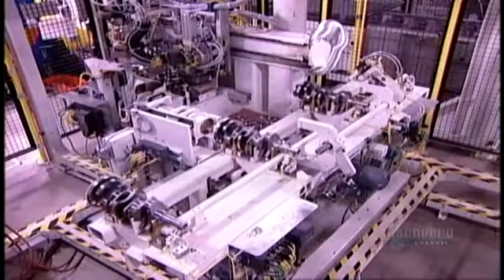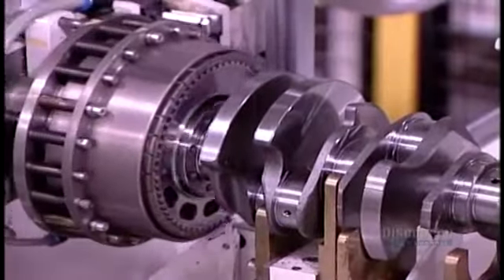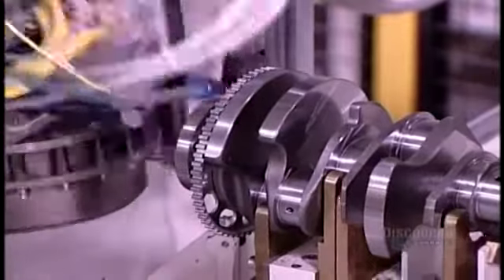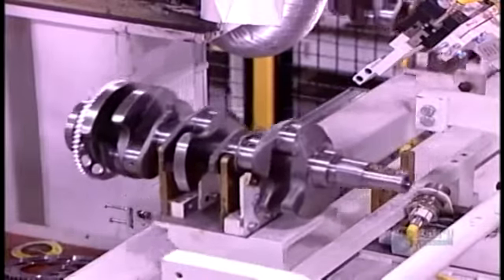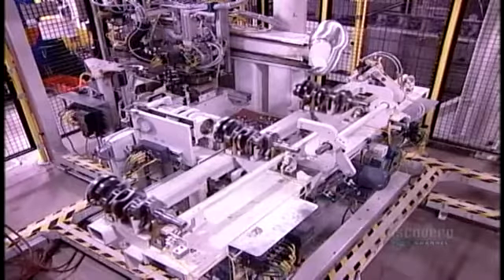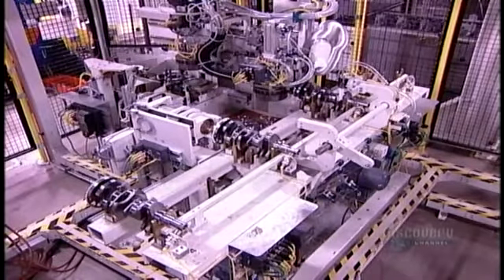Now they install a steel disc with teeth called the reluctor ring. They heat it and press it onto the crankshaft. As it cools, it shrinks to a tight fit. This ring helps time the combustion cycle. As it spins, its teeth pass in front of a sensor which reads the crankshaft's position and tells the engine to fire the spark plugs at precisely the right moment.